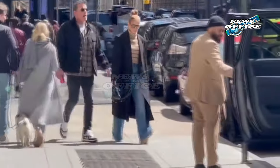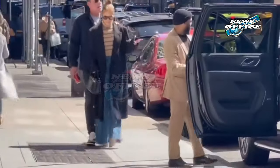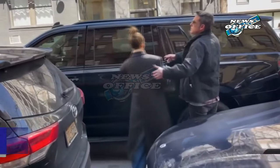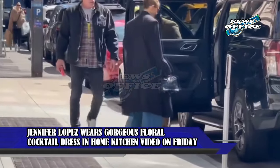Jennifer Lopez wears a gorgeous floral cocktail dress in a home kitchen video. On Friday, Jennifer Lopez shared a look at her kitchen in her mansion in Bel Air, which she shares with husband Ben Affleck. JLo was offering fans some tips on how to enjoy her Dalola cocktails, and she was dressed in a cocktail dress that conjured a tropical spring.